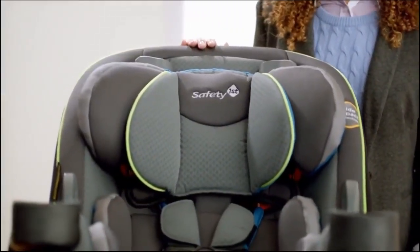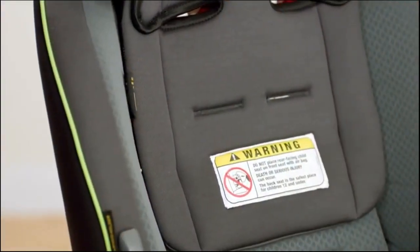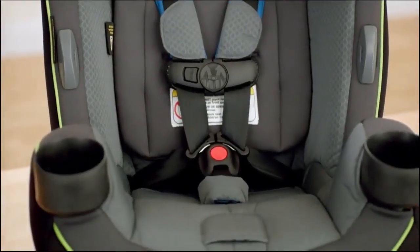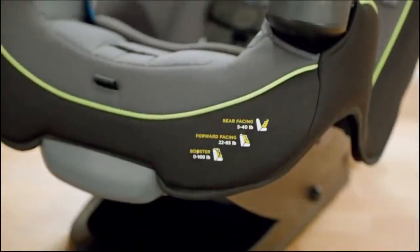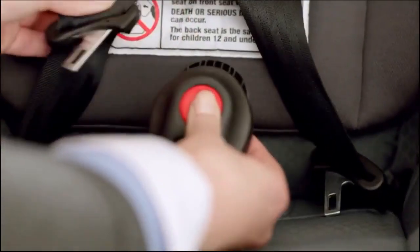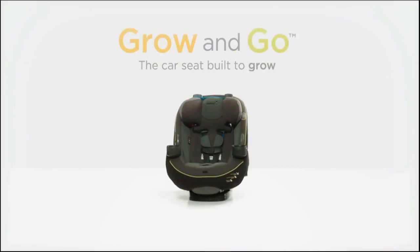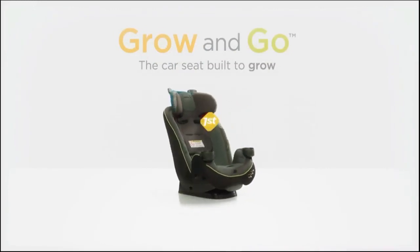Featuring extended use at each stage, this convertible car seat is designed to last through all your firsts with your child. For newborns to growing toddlers, the Grow and Go can be used in the rear-facing position from 5 to 40 pounds. It includes two comfortable grow-with-baby pillows to give your new travel companion a snug fit, and they easily remove as your baby outgrows them.